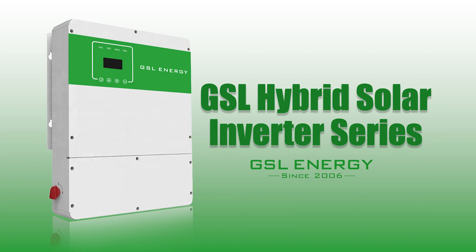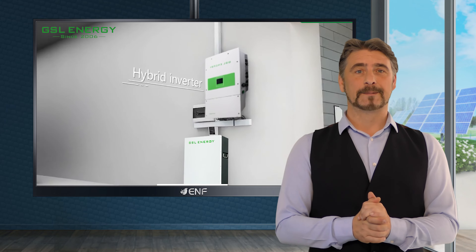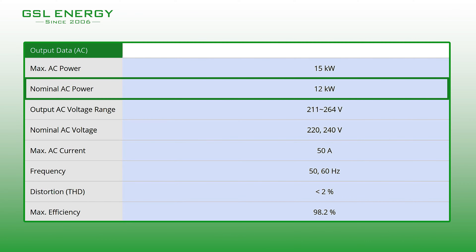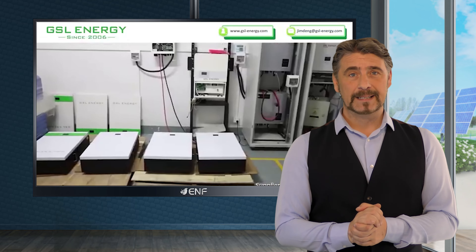One of our major products is the GSL hybrid solar inverter series, which comprises aesthetically designed smart multi-functional inverters with additional solar charging and battery charging capabilities to offer uninterruptible power backup. It consists of models that can convert a maximum power of up to 8 and 12 kilowatts with an efficiency of up to 98.2 percent.